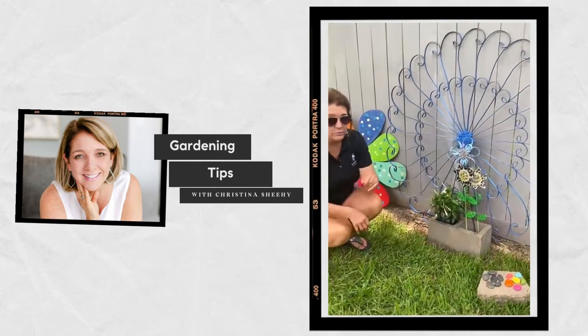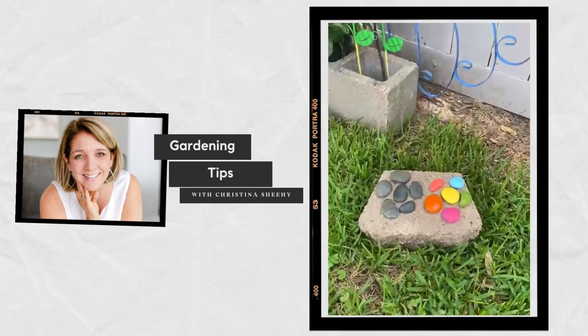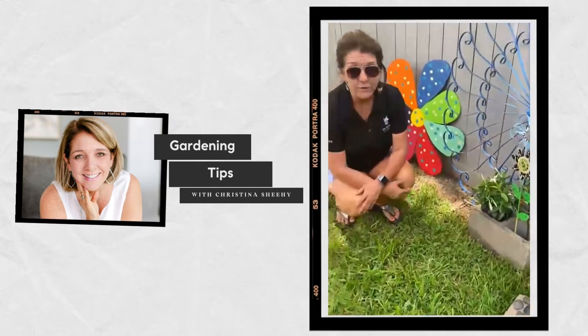If you want to use some river rocks to add color to your pots or beds, take them and paint them — very simple. If you're not into the living flowers, there's always yard art that you can add to your garden.